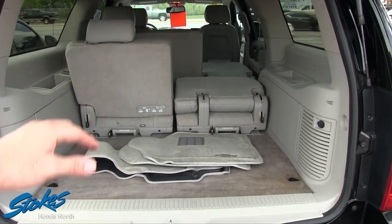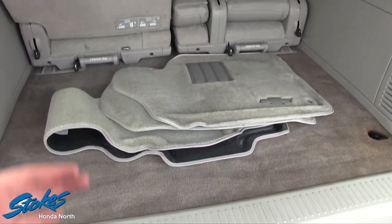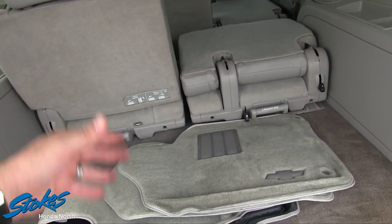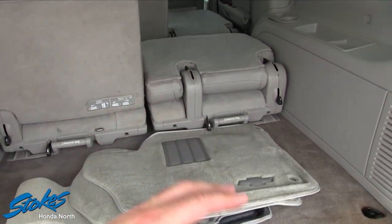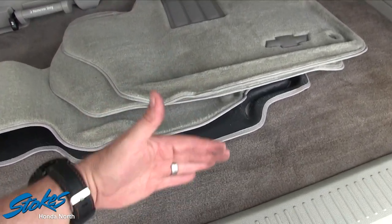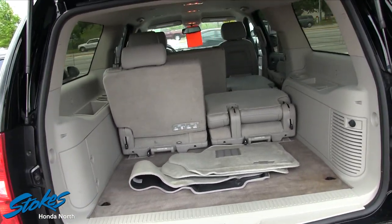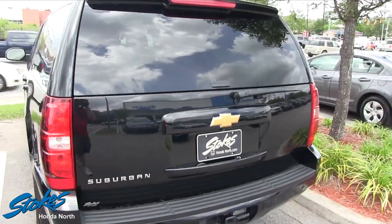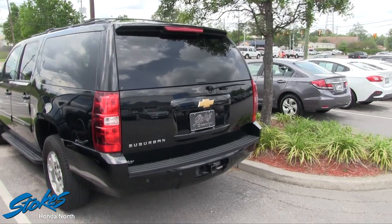It comes standard with third row seats. One thing that's nice about the Suburban versus buying a Tahoe is you get all this rear cargo room right here behind the third row seat. In a Tahoe you would literally have to take the third row seat out to get that kind of room. The back window also opens up so you can just throw things in that way if you need to. I film a bunch of Chevy vehicles every month, so take my word for it.